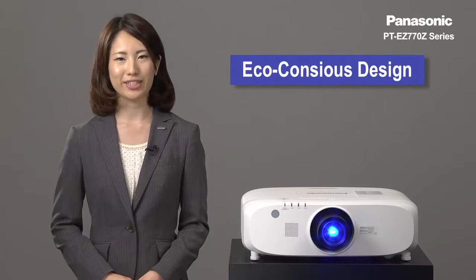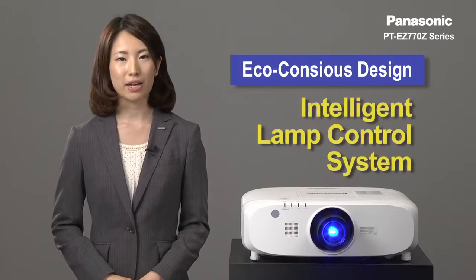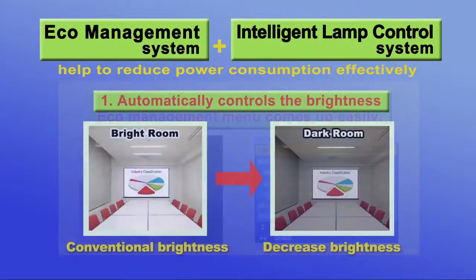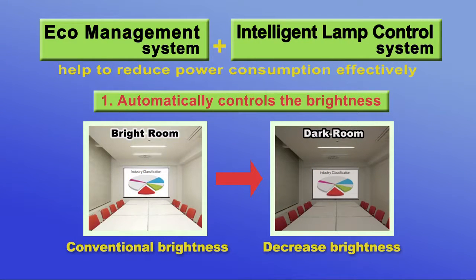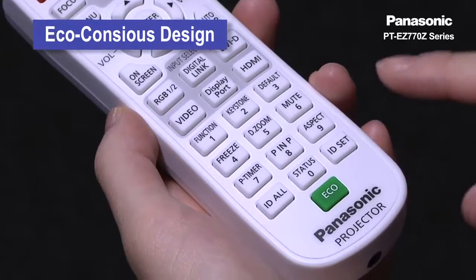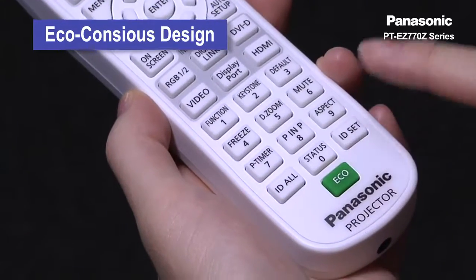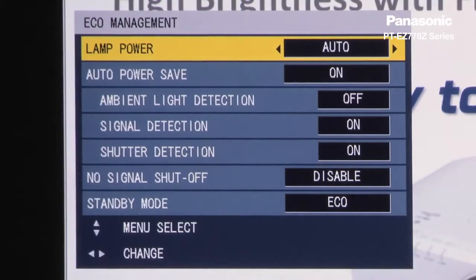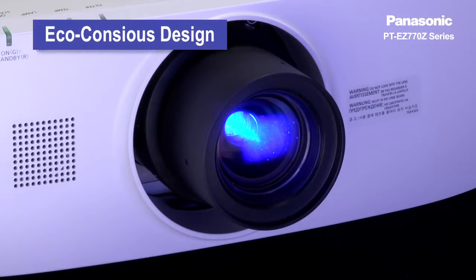Moving on to the eco-conscious design, the intelligent lamp control system automatically adjusts lamp output in accordance with the brightness of the projected image, and reduces the lamp power to 58%. Simply press the eco button on the remote control to operate the eco management function. You can adjust the brightness according to ambient light conditions and incoming signal to reduce lamp power.